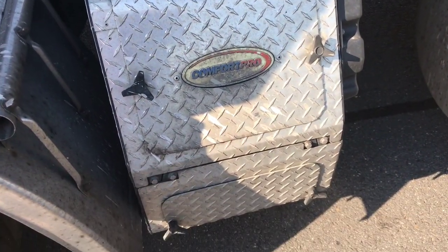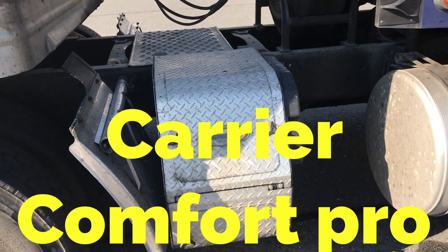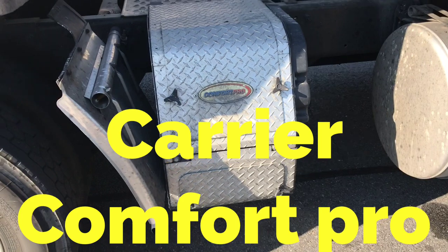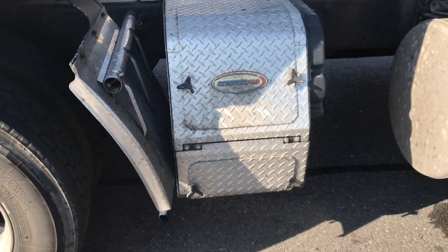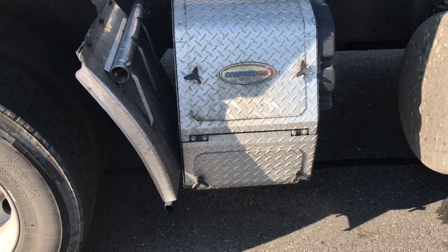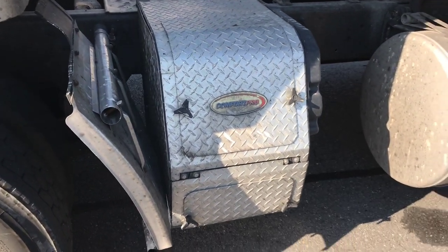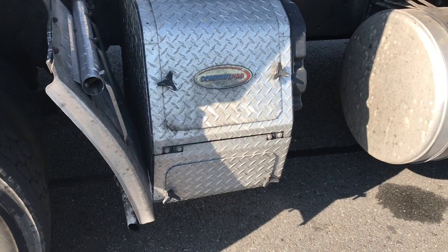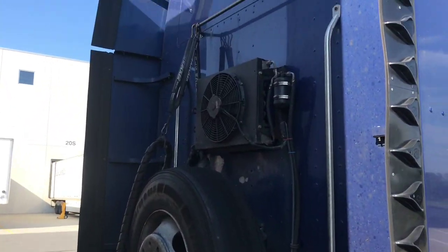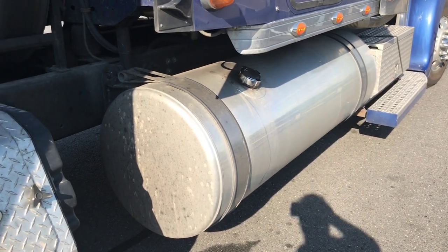I mentioned the APU unit earlier — and that's what this is, hanging off the frame of the truck. This is the Carrier Comfort Pro Auxiliary Power Unit. There's a small engine inside there, kind of a little bit bigger than a lawn mower size engine. That runs and only uses a tenth of a gallon of diesel an hour, where the big truck engine uses a gallon of diesel an hour. So that's how I save money while parked to run my heat and air conditioner. The rest of that system is underneath the bunk — that's where the actual air conditioner unit is. But here's the engine part of it, and up there is the fan condenser. And again, another 150-gallon fuel tank on this side of the truck.